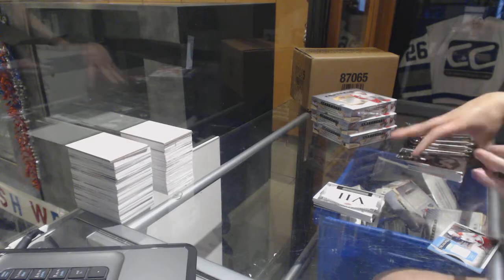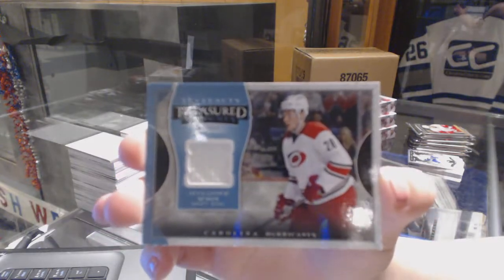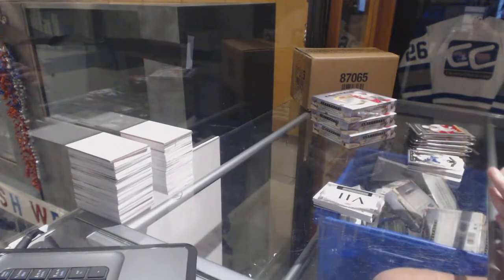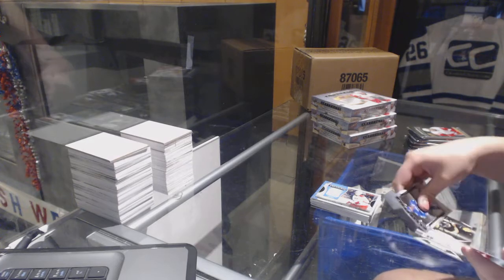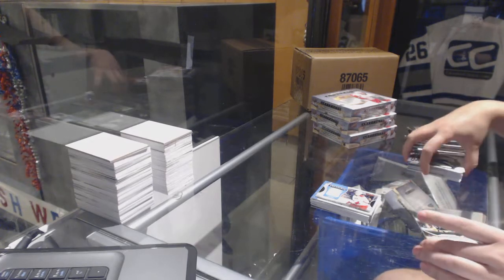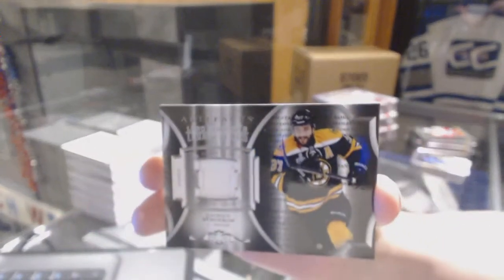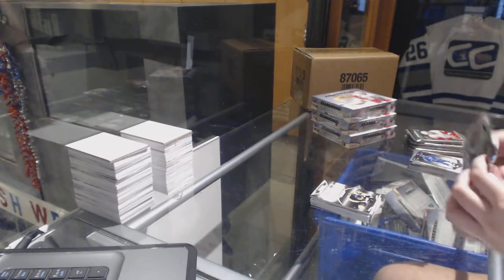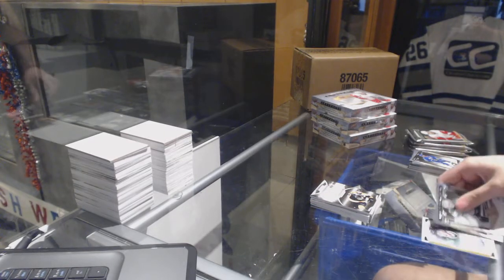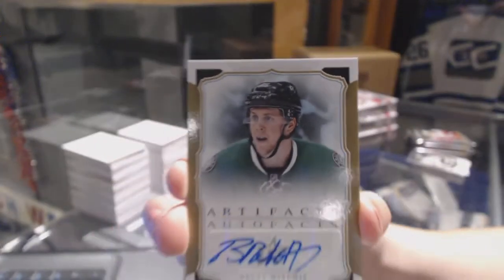We've got a Treasure Swatches jersey for the Carolina Hurricanes, Alexander Semen. We've got a Lord Stanley Legacies Relic for the Boston Bruins, Patrice Bergeron. We've got an Auto Facts for the Dallas Stars, Brett Ritchie.